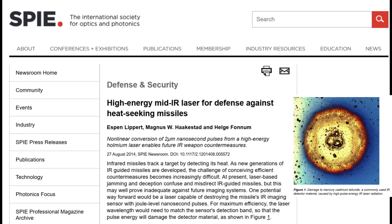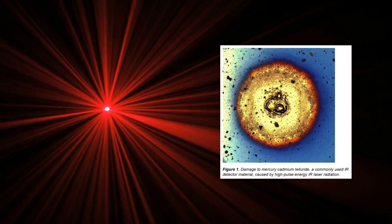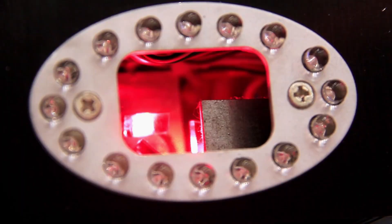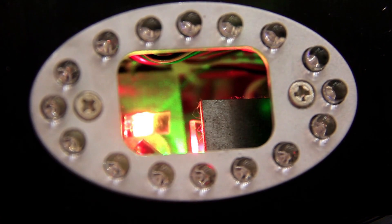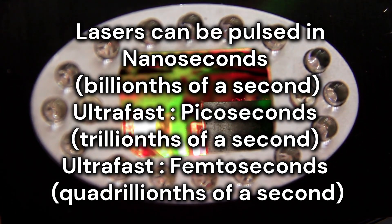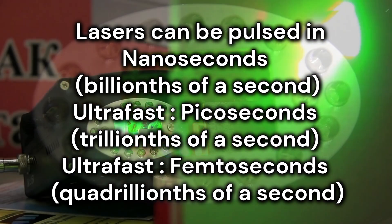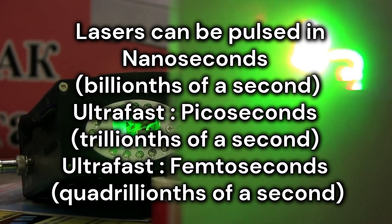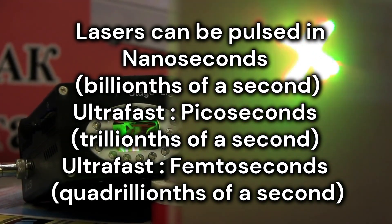Demonstrations using this high-pulse energy IR laser radiation have damaged mercury cadmium telluride, a commonly used IR detector material. In optics, an ultra-short pulse is also known as an ultra-fast event. Lasers can be pulsed in nanoseconds, which are billionths of a second, or in the ultra-fast regions in picoseconds, trillions of a second, to femtoseconds, quadrillions of a second.